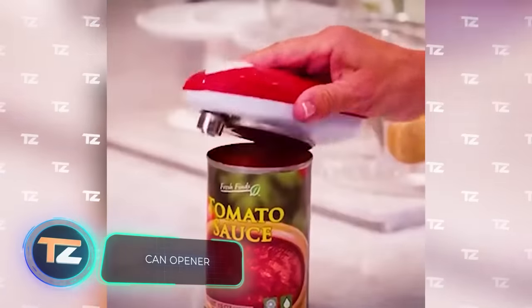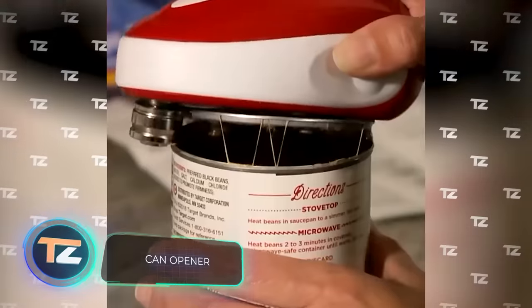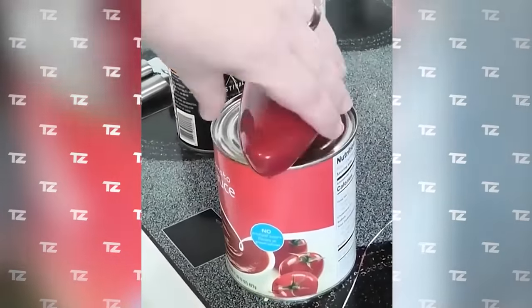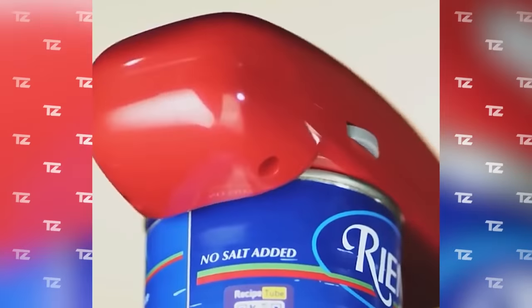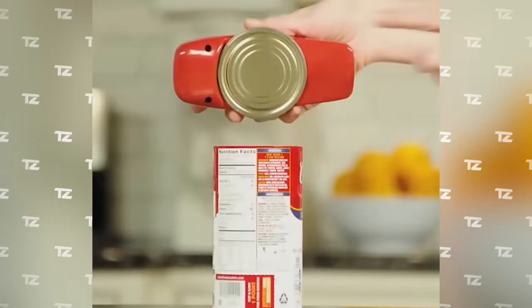We bet you've injured yourself at least once trying to open a can. This $14 gadget puts an end to that — it's an automatic can opener that's extremely easy to use. You attach it to the can, press the button, and just wait for it to do all the work.